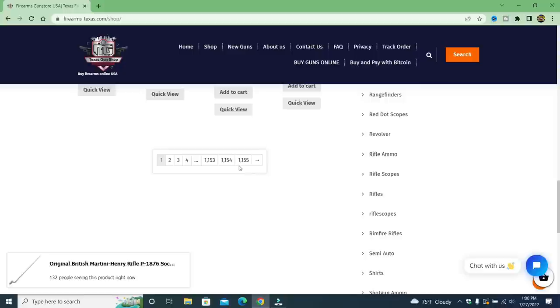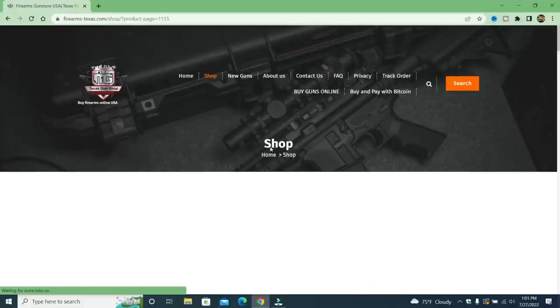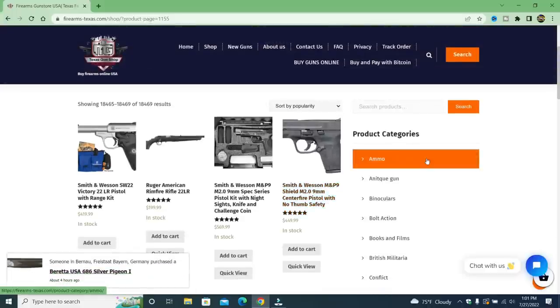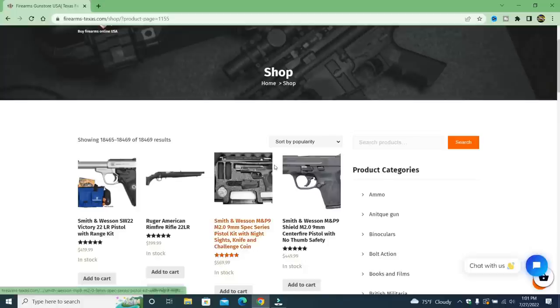If I go to 'shop,' you'll see that this gun store is loaded with products — 1,155 pages of products. I don't think the largest gun store — well, maybe — but an average-size gun store does not have 1,155 pages. Let's go to the last page to see what this store has. They have the MP9 Shield on the last page, as well as a Ruger American and a Stoeger STR9. They copied and pasted all of these.